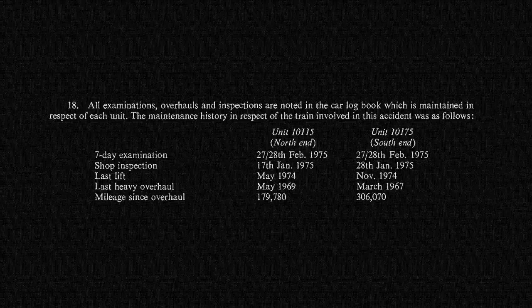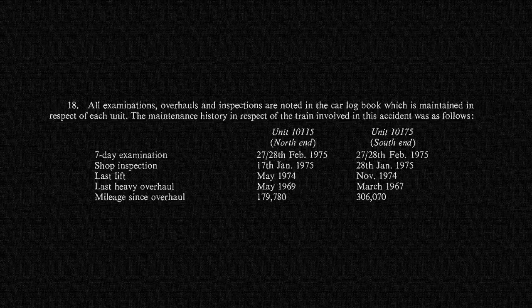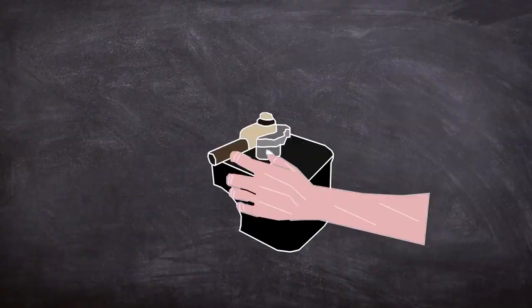With a death toll of 43 and over 70 people injured, the question remains: how did the accident happen? After investigators checked the service history of the train and inspected the equipment, it was deemed that the units were of sound working condition. They also discovered that no braking effort had been made as the handle positions were in off, leaving one outcome: the human element.